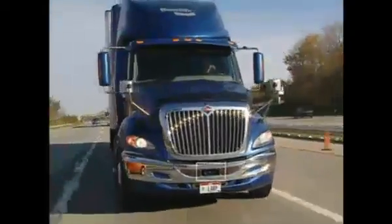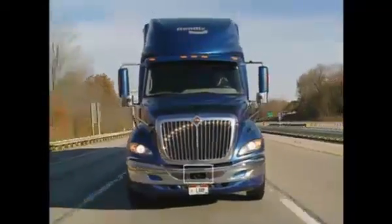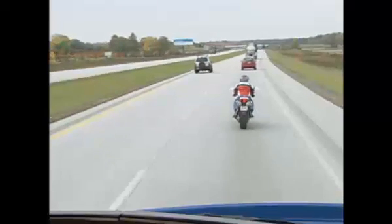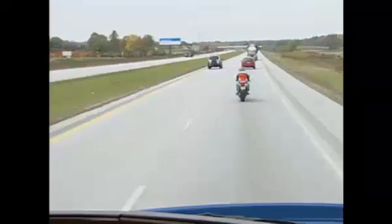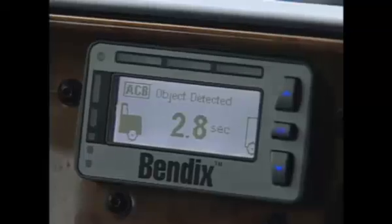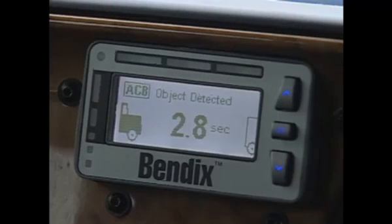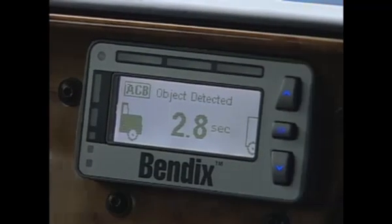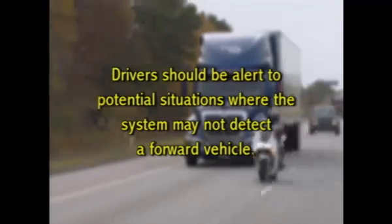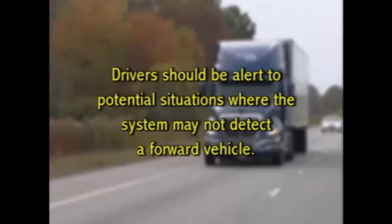It's important to know that the Bendix Wingman Advanced radar is sensitive to most vehicles. However, smaller vehicles, including motorcycles and limited metallic vehicles such as motorhomes, may not always be detected by the system. Always look for the object detected icon to be lit when a forward vehicle is present to know that it is being tracked. You should always be alert to these and other potential situations because the system may not detect a forward vehicle.